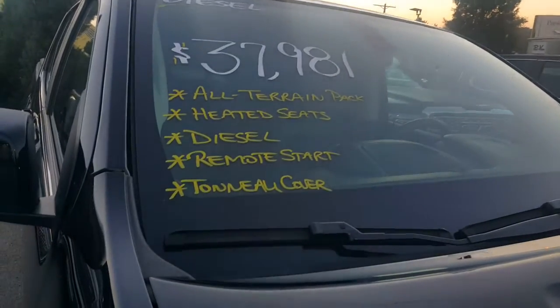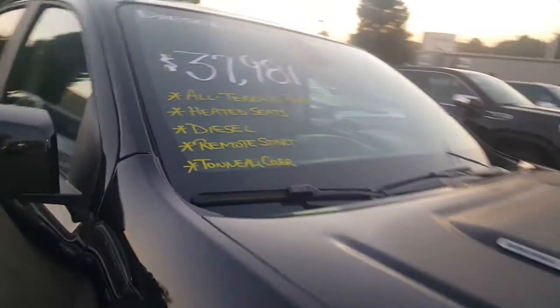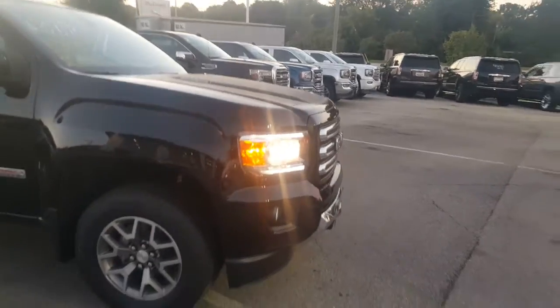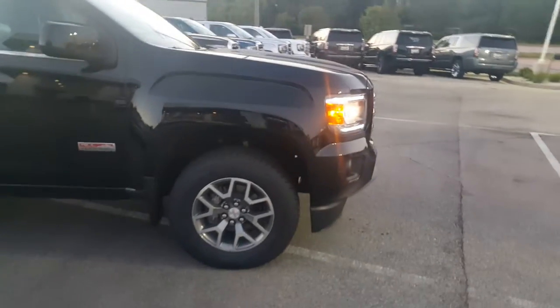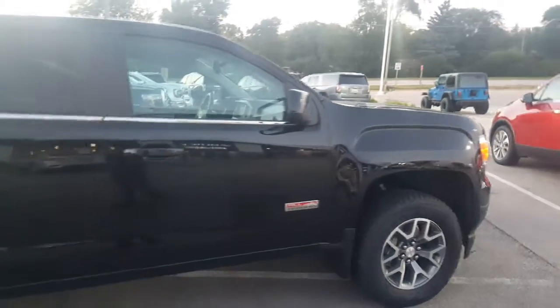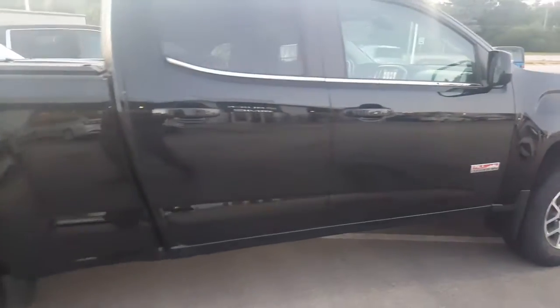This vehicle has the All-Terrain Package, heated seats, a remote start, and a tunnel cover, which I'll show you in a minute. That All-Terrain Package gives you the color-coded bumpers, as you can see on this black. Also, you have Rancho shocks and the underbody shield as well. Notice a nice little exhaust tailpipe there, since this is the diesel.